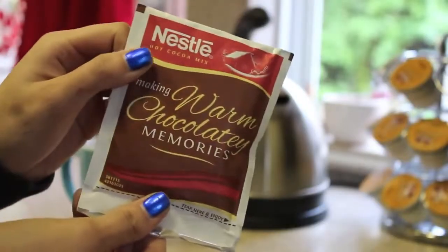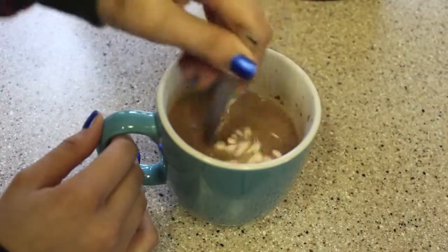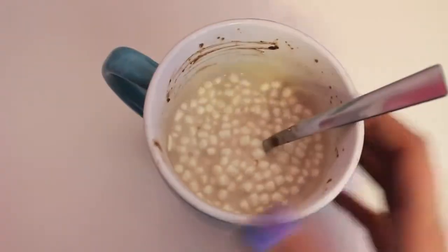Really quick, I've got to get my cup of hot chocolate because I cannot do my makeup on a cold winter morning without a cup of hot cocoa. Leave a comment below and let me know what your favorite winter beverage is.